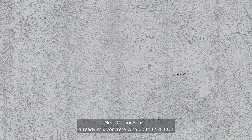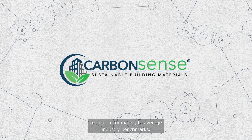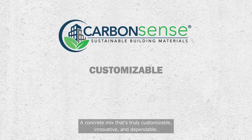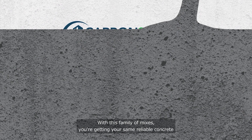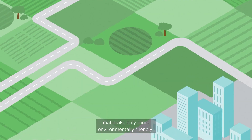Meet CarbonSense, a ready-mix concrete with up to 65% CO2 reduction compared to average industry benchmarks. A concrete mix that's truly customizable, innovative, and dependable. With this family of mixes, you're getting your same, reliable concrete materials, only more environmentally friendly.